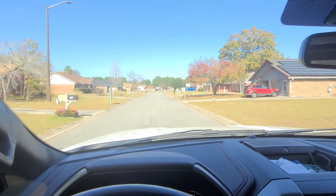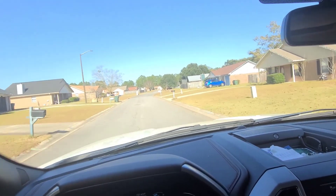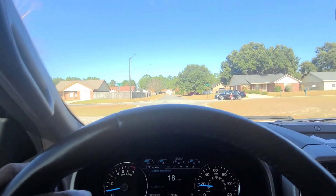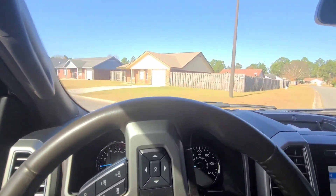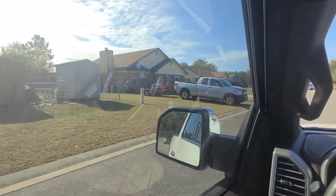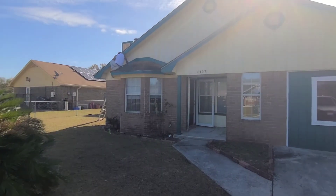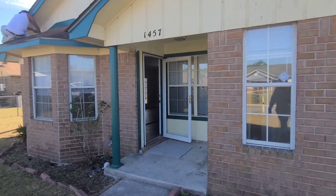This is the neighborhood leading up to the house at 1457 Victory Circle. There's the house right there, and they're doing some painting, touching it up.